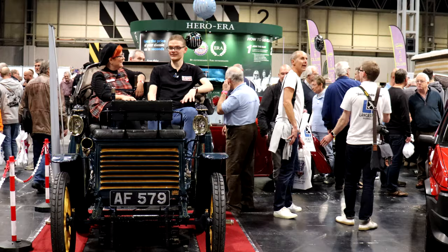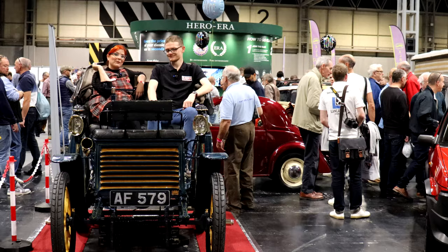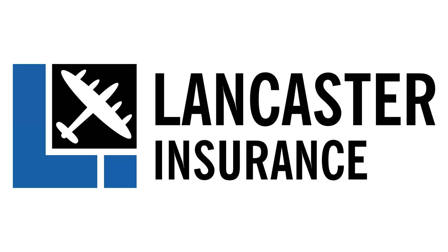If you want to join Fiat Motor Club GB, whatever Fiat you've got, the link is in the description — click that and sign up, well worth it. And if you fancy some club insurance benefits, Lancaster Insurance details are also in the description box below. This video is proudly sponsored by Lancaster Insurance — call them on 01480 400 889 for an insurance quote on your classic car, and don't forget to click the link below to enter their latest competition.